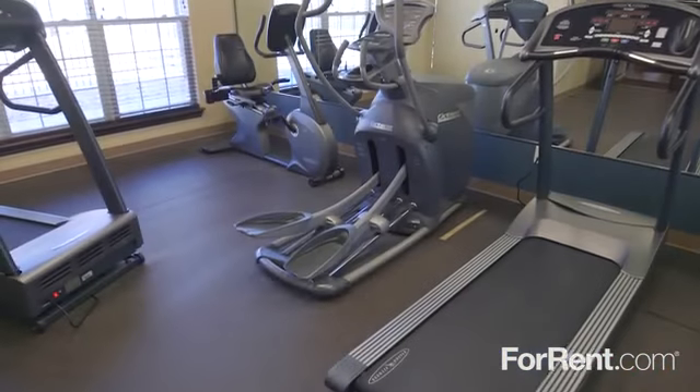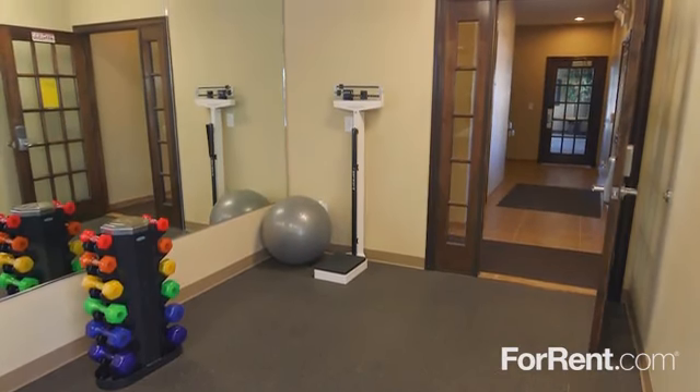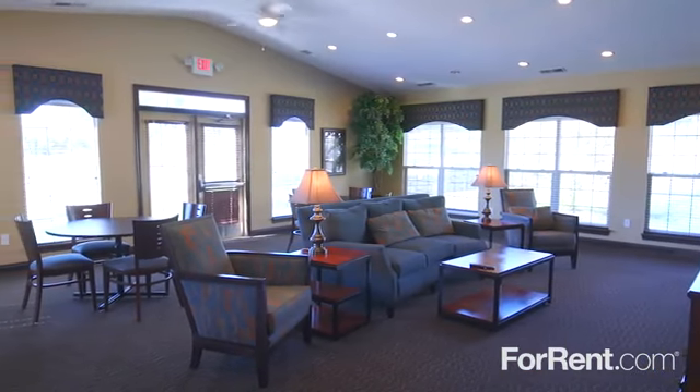The on-site fitness center has a wide selection of both cardio equipment and free weights, and our friendly and professional staff is always available to assist you.